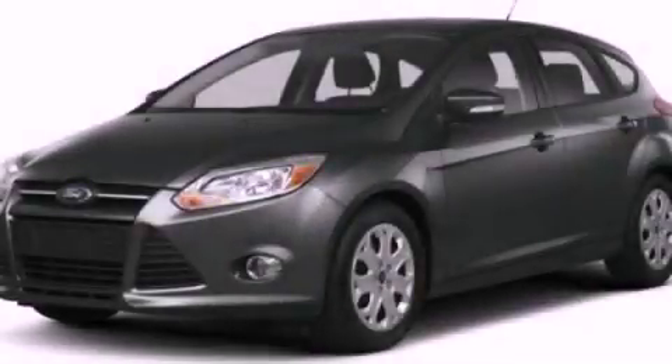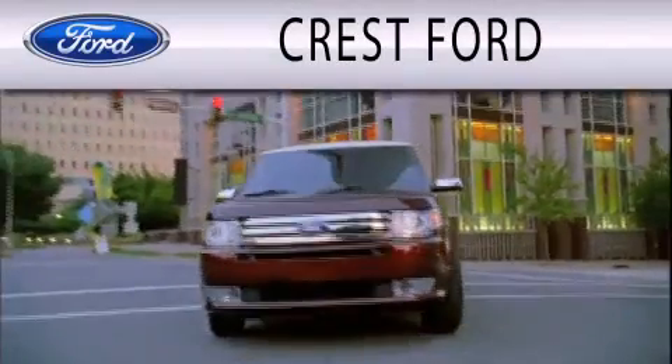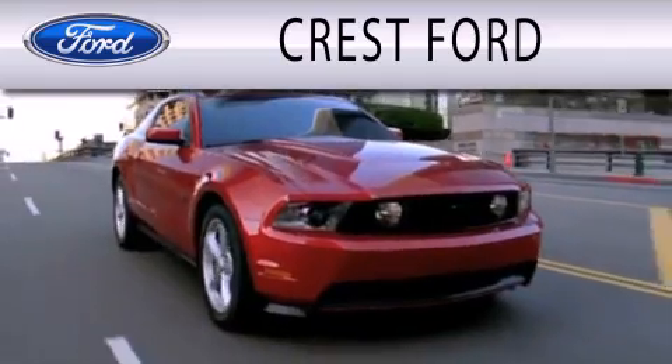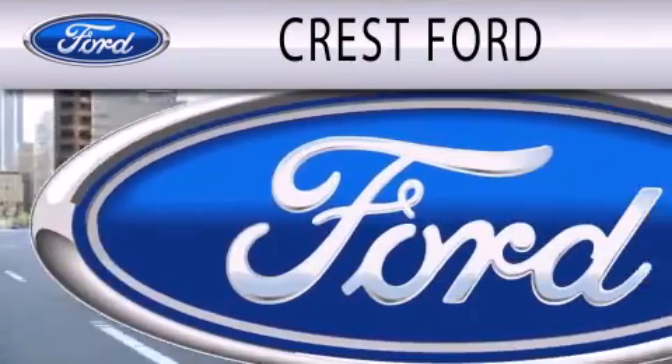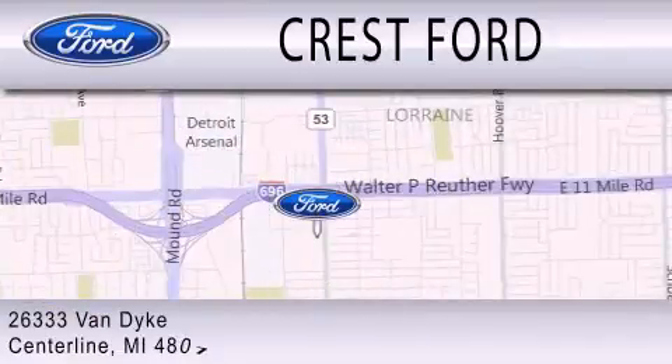We invite you to contact us today to learn more about this vehicle. Crest Ford is dedicated to doing everything possible to ensure that the experience you have selecting your next vehicle is as pleasant as possible. We're located at 26333 Van Dyke in Centerline.